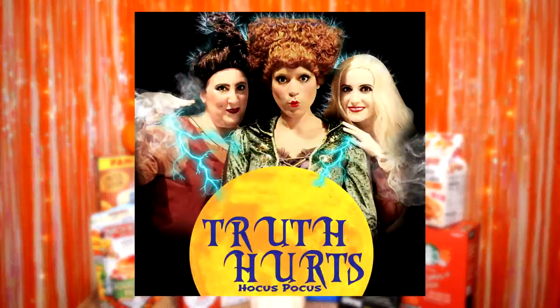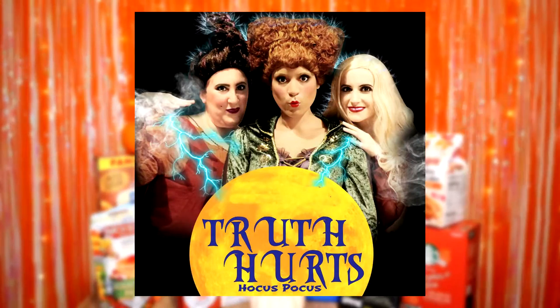And of course, I'm obsessed with Hocus Pocus. On that note, I just want you guys to know that my song, Truth Hurts Hocus Pocus, the parody, is now available on all streaming platforms. So go listen to the song, add it to your Halloween playlist, get into the spooky season mood. This is my pumpkin spice vlog — let's do it!